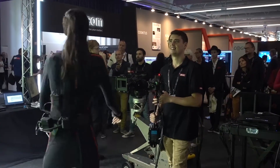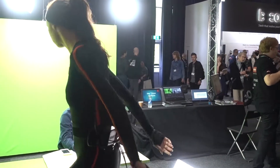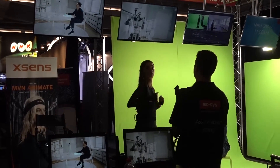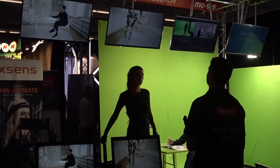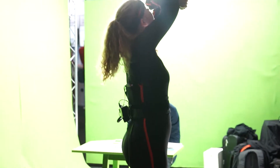We then combine this data with the data from the Xsens suit using an additional StarTracker attached to the belt of the performer. This allows us to export both sets of data as FBX so it can be used in post-production. Using a StarTracker sensor on both the camera and the belt of the suit means all the assets required for a scene are in the same space and time.